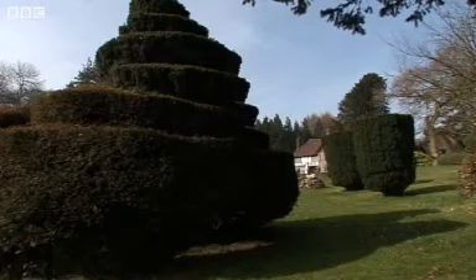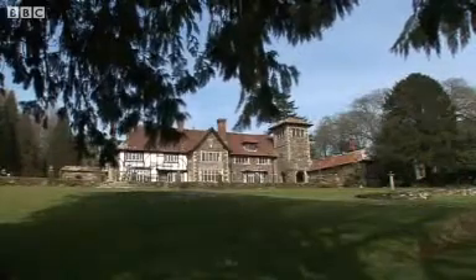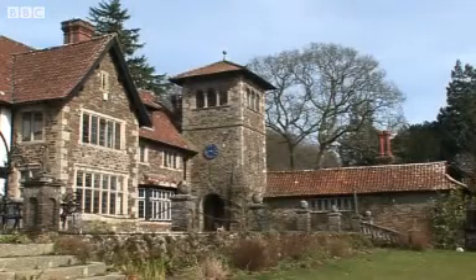This is the 116-acre Coombe Trenchard Estate, designed in 1906 by Walter Sarrell. It's a house that holds a few mysteries for its latest owners.